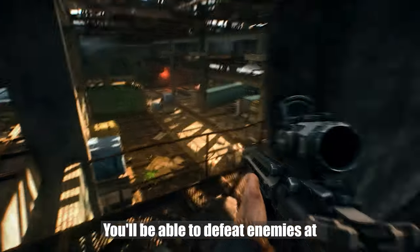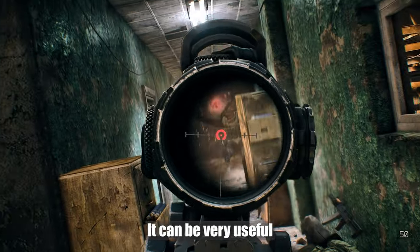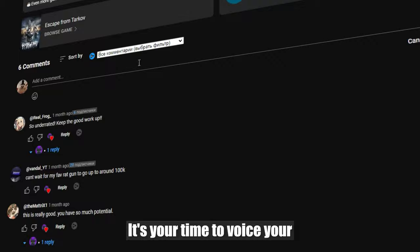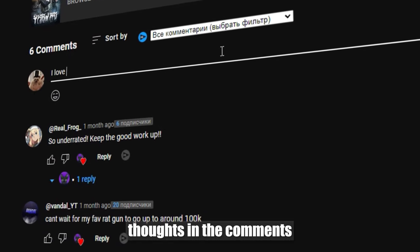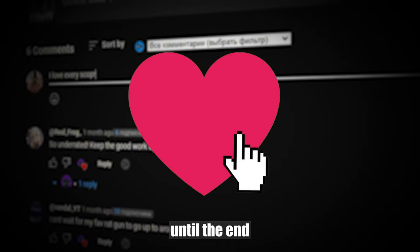I've voiced everything I wanted. It's your time to voice your thoughts in the comments. Give a like, subscribe to the channel. Thanks for watching until the end. See you next time. Good luck!